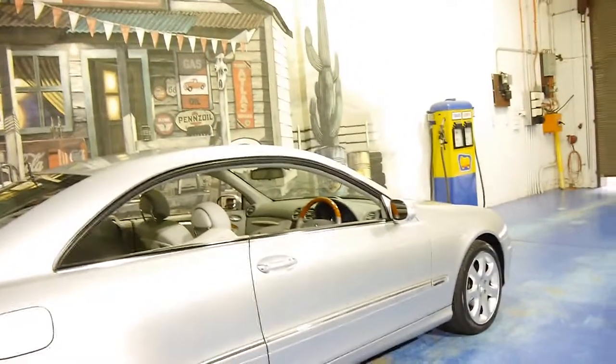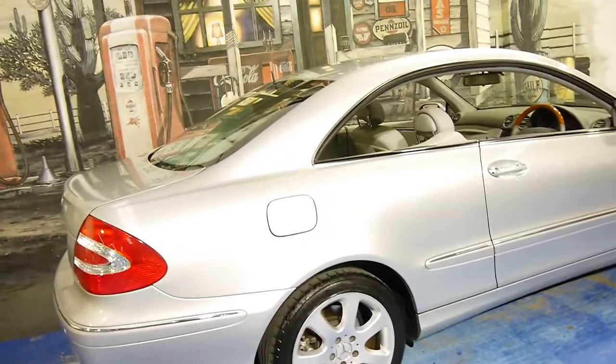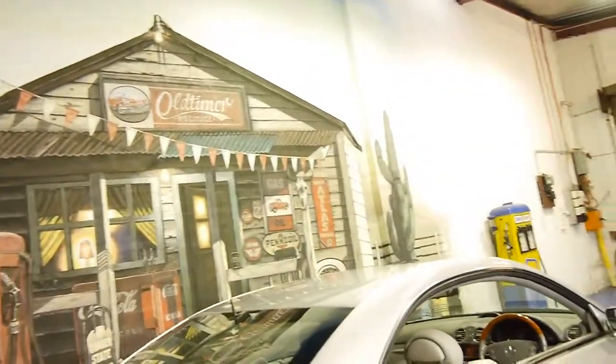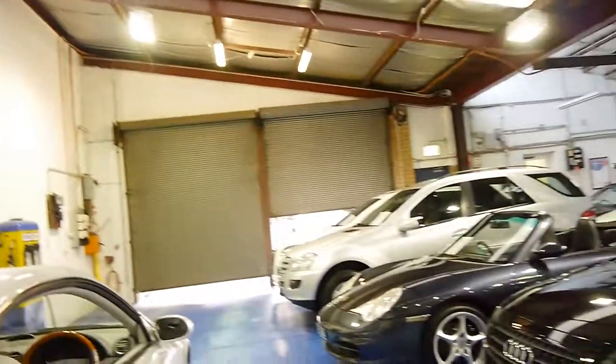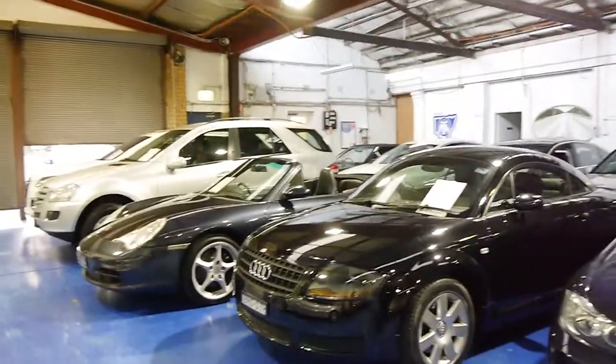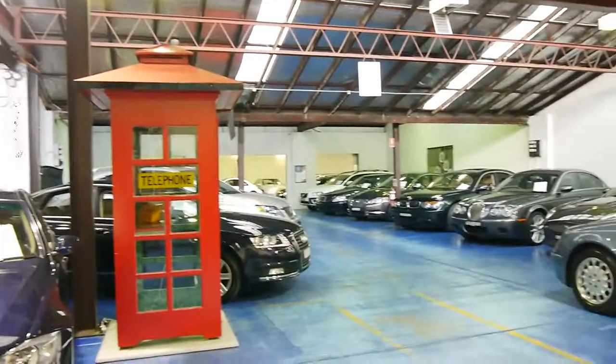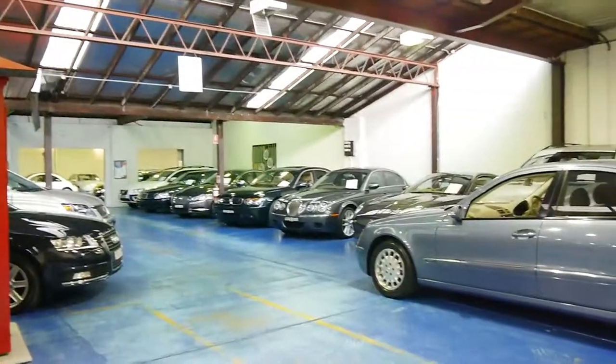So please, if you are looking, come in and have a look. We are the Old Timer Centre. We're located in Marrickville in Sydney. We specialise in European cars and we've got about 70 vehicles in stock at the present time. Thank you so much for watching.